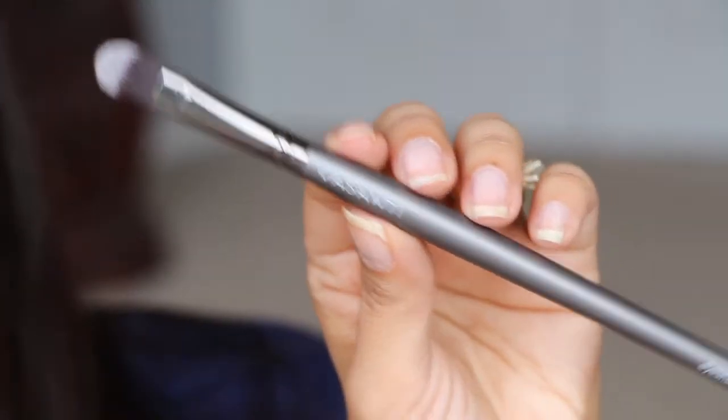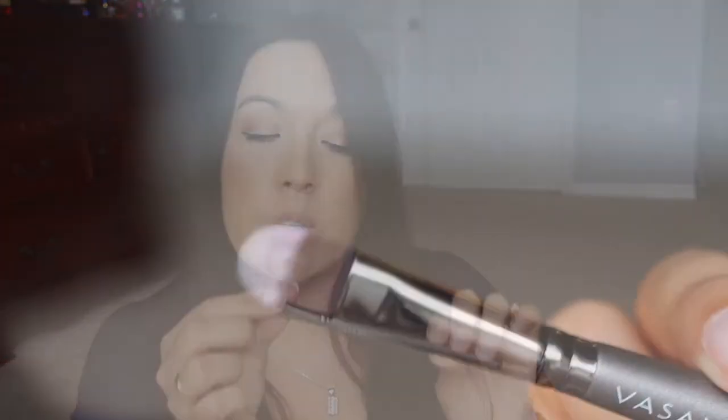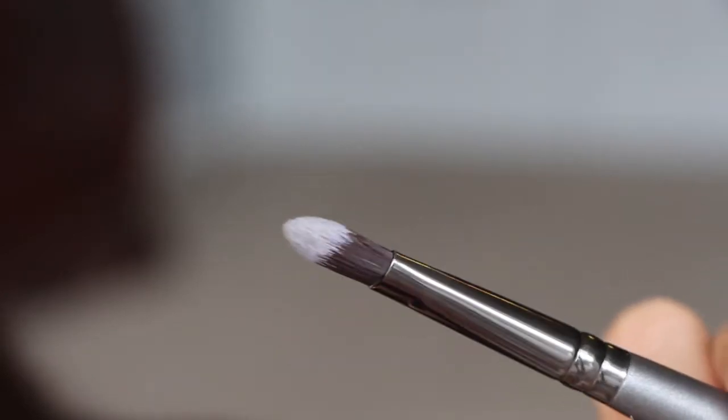Then we have a brush from Vasanti. They tend to put a lot of Vasanti brushes in GlossyBox — I have a couple already and I really really like them, they're very soft. This one is very soft too. It's an eyeshadow brush in a flat C-shape.